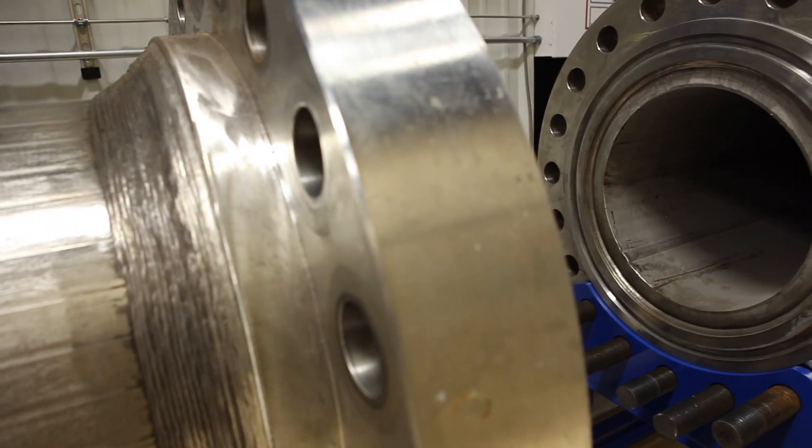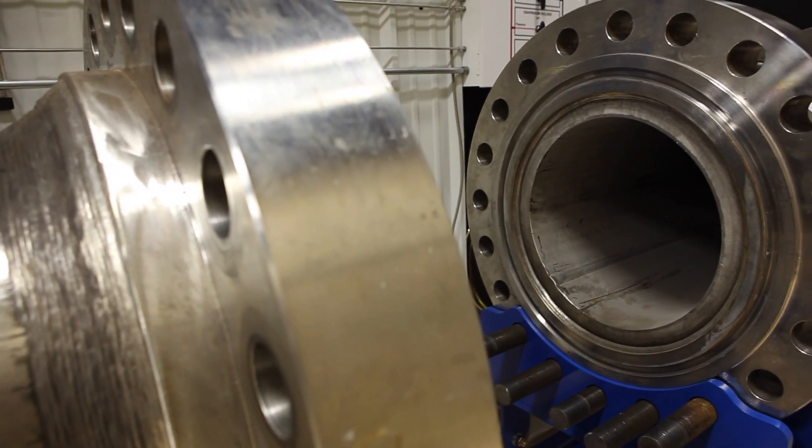Dr. Simon North is the department head of chemistry, and he is the other partner involved in this hypersonic project here. How does chemistry and aerospace engineering mix together on developing these hypersonic vehicles?